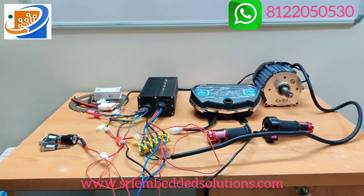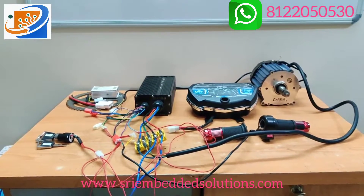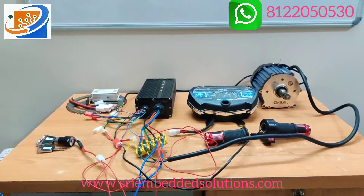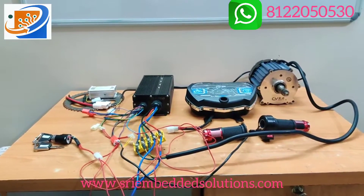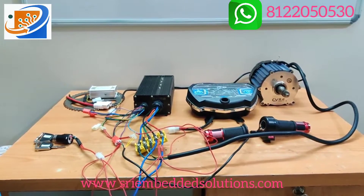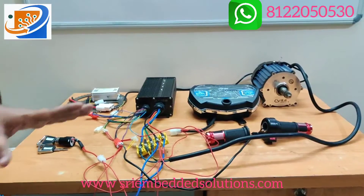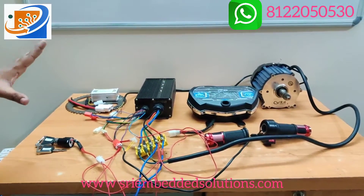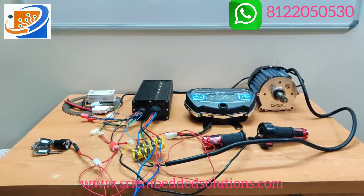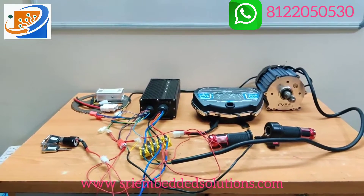If you want, you can contact us at Sri Electronics and Embedded Solutions. We also have variants of 48V 1250 watts as well as 48V 1500 watts. Whatever may be the watt capacity, we are also having. For 1000 watts and 1250 watts, the same connections as we are showing right now — 1250 watts also the connection will be the same.